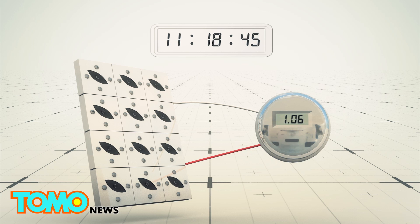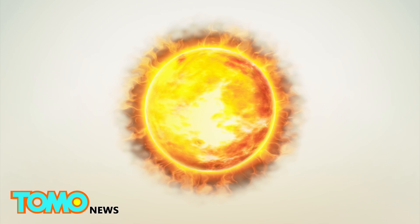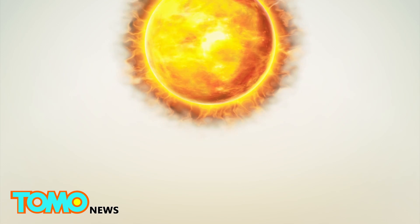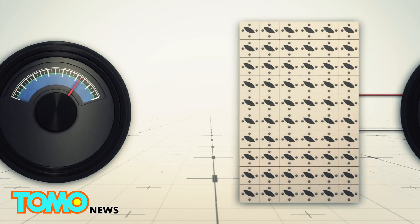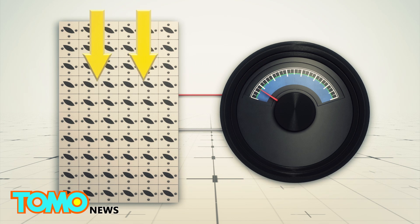5.59 microwatts were generated in 12-hour day-to-night cycles over a total of 60 hours. Solar panels produce about 200 watts in a 6x10 configuration. The biosolar cells in the same pattern will only generate 3.726 100,000 watts.